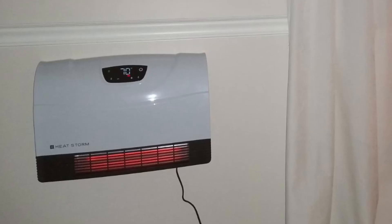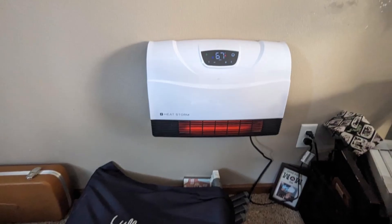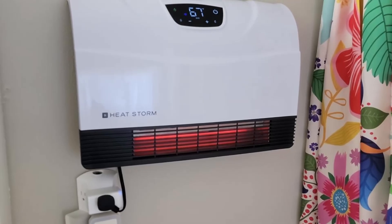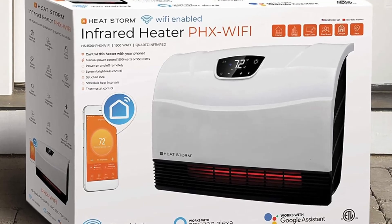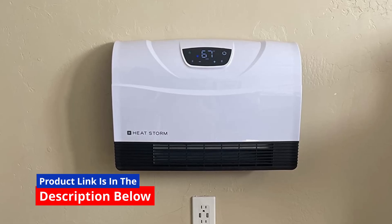Who should buy the HeatStorm Wi-Fi Infrared Heater? This heater is an excellent choice for small spaces — ideal for bedrooms, bathrooms, or offices. Energy-conscious users looking to save on heating costs. Tech enthusiasts who value the convenience of smartphone control. And safety-focused households — families with kids or pets needing a safe heating option.